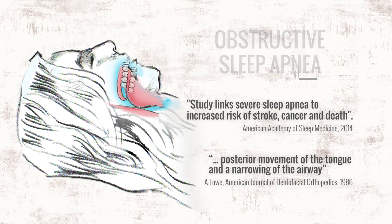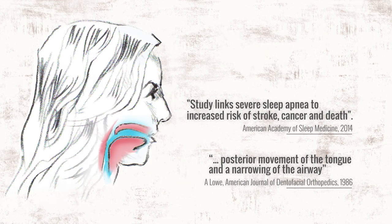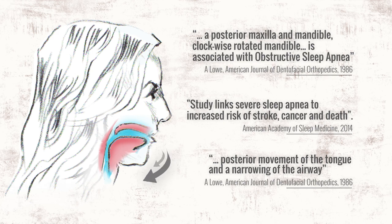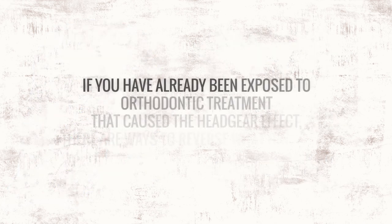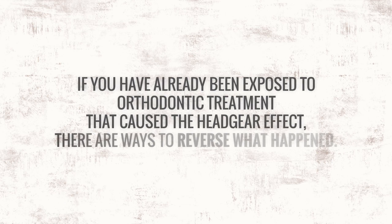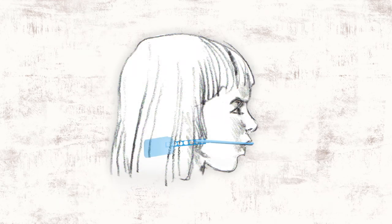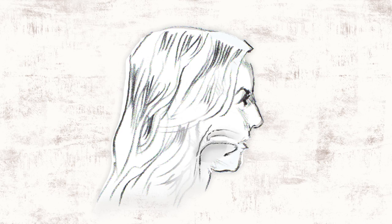However, obstructive sleep apnea can reduce life expectancy. Not surprisingly, it is marked by the same traits that describe the headgear effect — both jaws grown down and back, creating a clockwise rotation in the lower third of the face. If you have already been exposed to orthodontic treatment that caused the headgear effect, there are ways to reverse what happened. If your child wears headgear or is exposed to an appliance or practice that retracts structures involving tongue space and the airway, his or her lifelong health may be in danger.